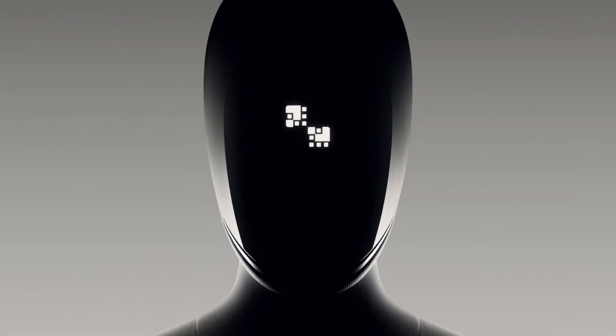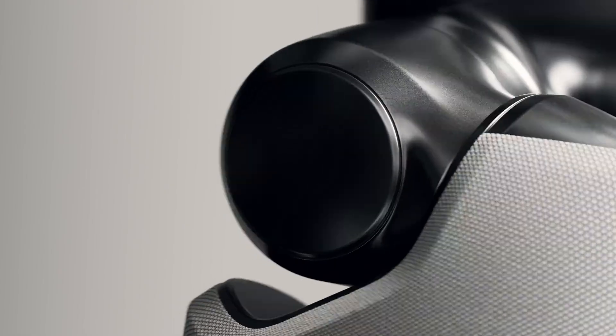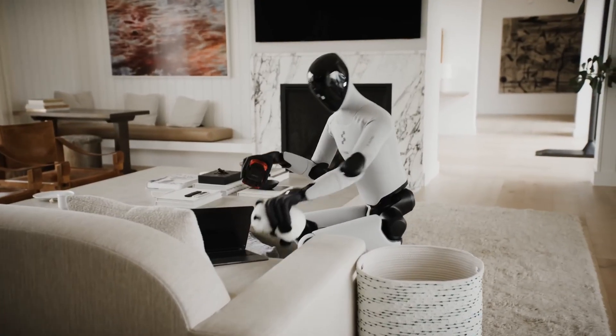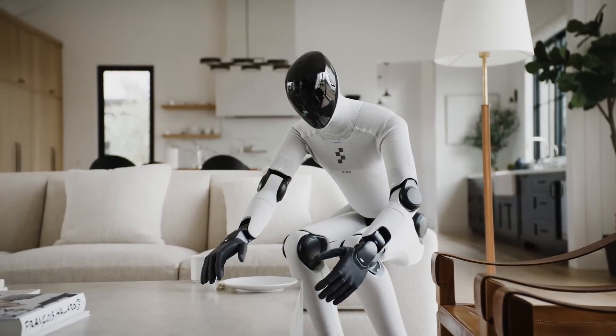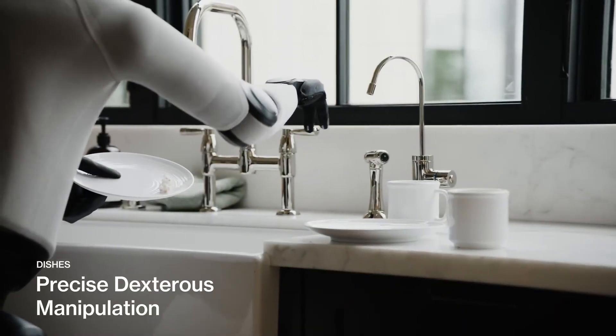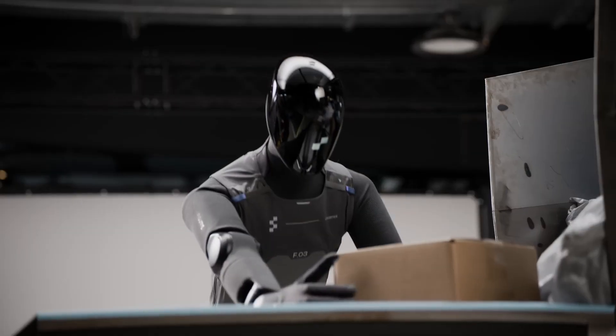Figure AI just unveiled their new humanoid robot, Figure Zero 3, and it's seriously impressive. This robot is powered by OpenAI's advanced multimodal models, meaning it can see, understand, and respond to its surroundings just like a person. It's designed for real-world work — factories, warehouses, even customer service — and it's faster, smarter, and more coordinated than any version before.